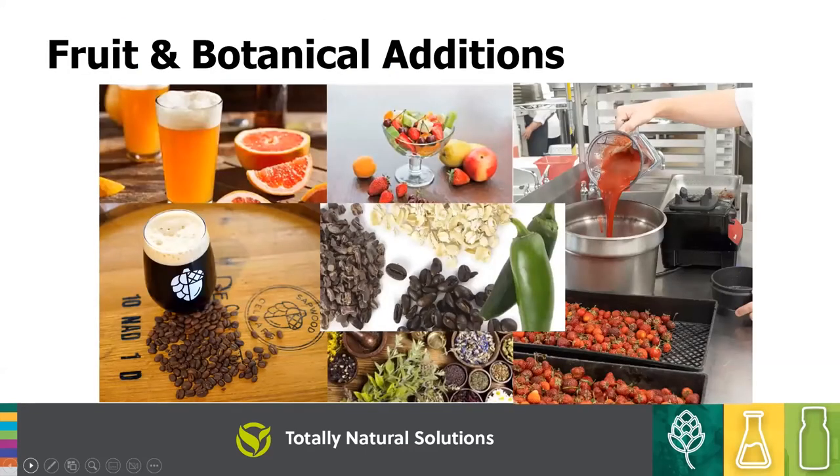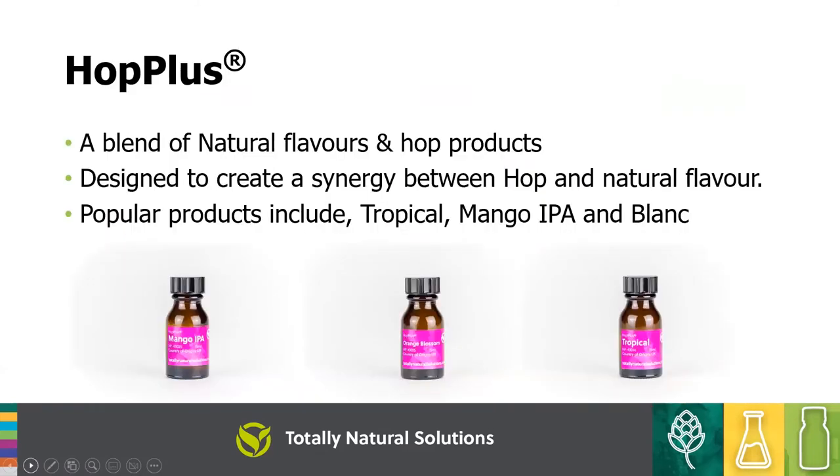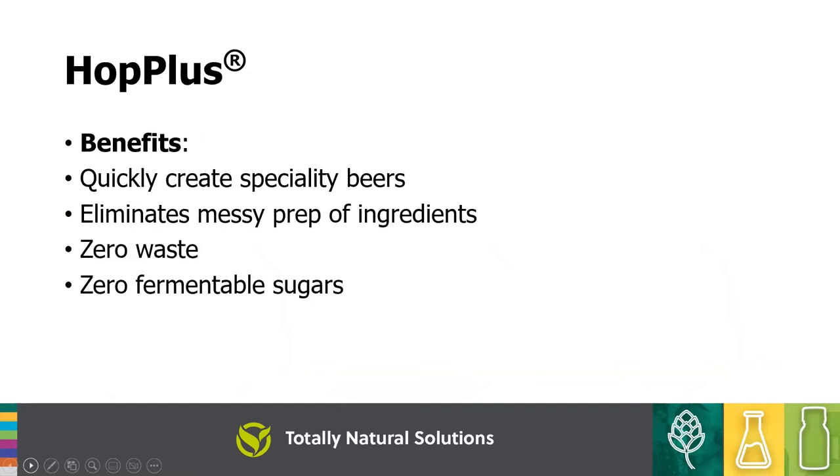We also have a range to help with fruit and botanical additions. There are lots of speciality beers using fruits and purees throughout craft beer. Our Hop Plus range combines natural flavourings with hop oils and hop fractions to create a synergy between the two. Popular products include the Tropical Mango IPA, and one of our newer products is Hop Plus Blanc, which gives a real white wine and muscat grape type flavour. It's very easy and quick to create these specialty beers, with no prep worries, no waste, and no concern about refermentation from fermentable sugars in whole fruit.